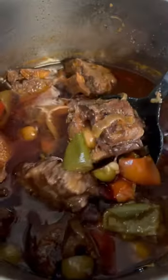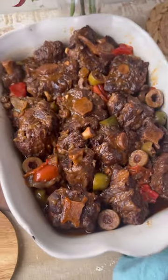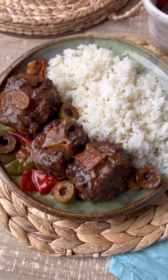Oxtail isn't a cut of meat that you will find at most supermarkets, so when I do find it I get so excited because I get to make this traditional Cuban dish that I love and grew up on.